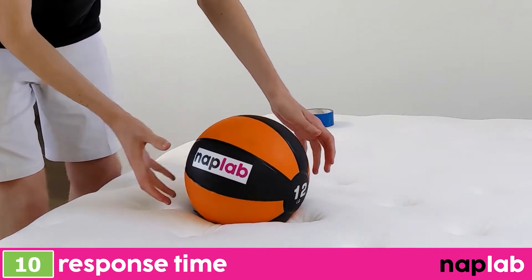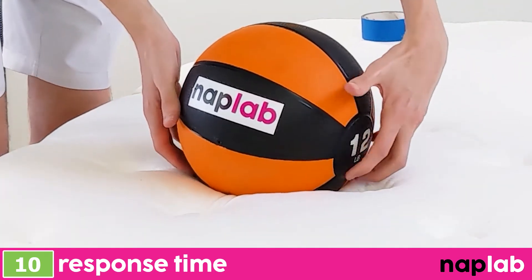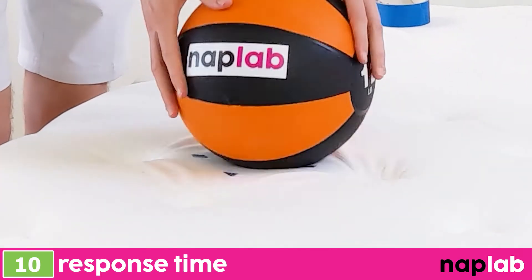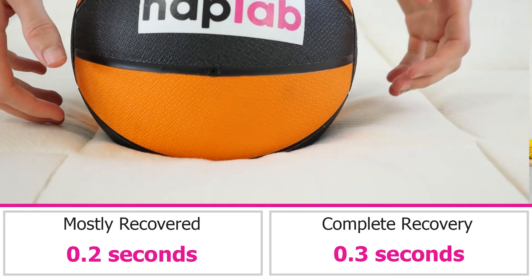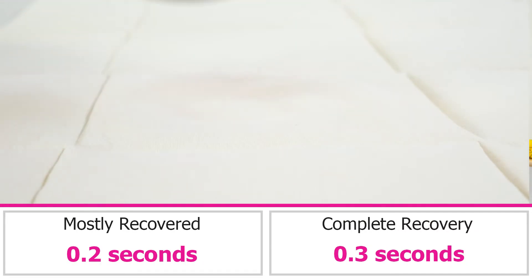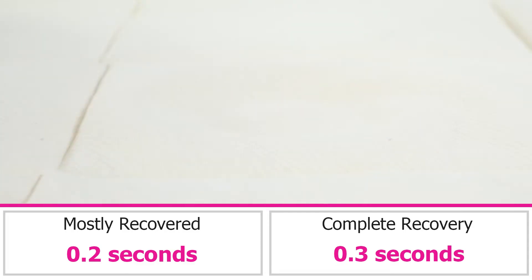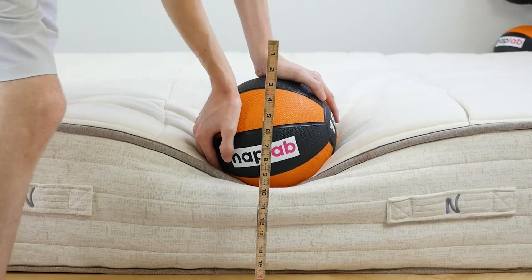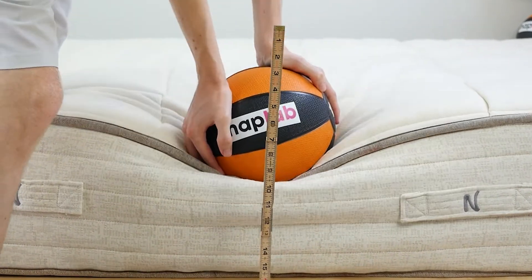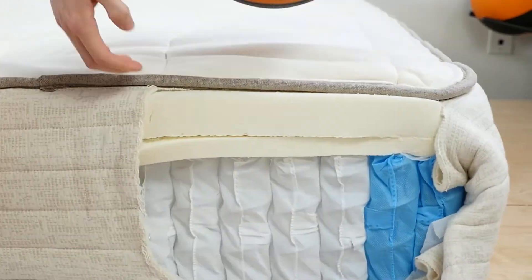To test response time, we place a 12-pound medicine ball on the mattress, allow it to fully rest, then quickly remove it and measure the time it takes the mattress to recover its original shape. Response time on the NOLA Natural was fantastic — we measured a mostly recovered response time of 0.2 seconds and full material recovery of 0.3 seconds. This is tied for the best we've seen and is essentially as fast as it ever gets. The latex and pocketed coils work together to deliver an exceptionally fast response.